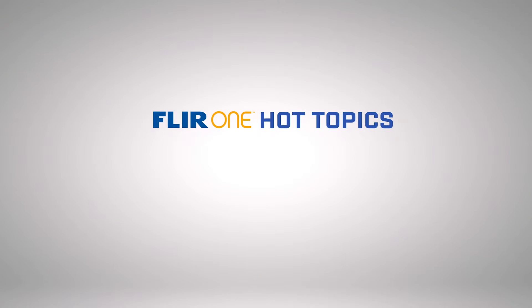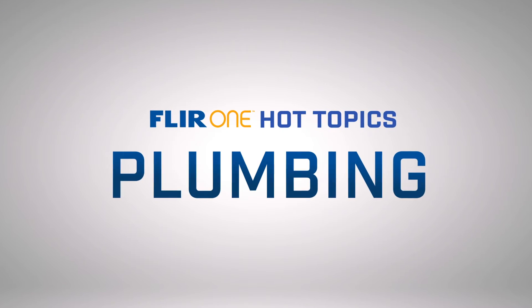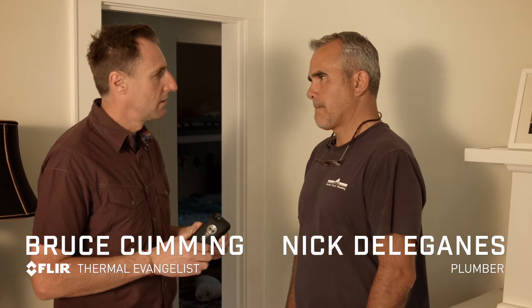Hi, I'm Bruce from FLIR and it's time for another FLIR ONE Hot Topic. I'm here in the burbs with plumber Nick. Nick, why don't you tell us a little bit about how FLIR ONE might save you some time and your customers some money.